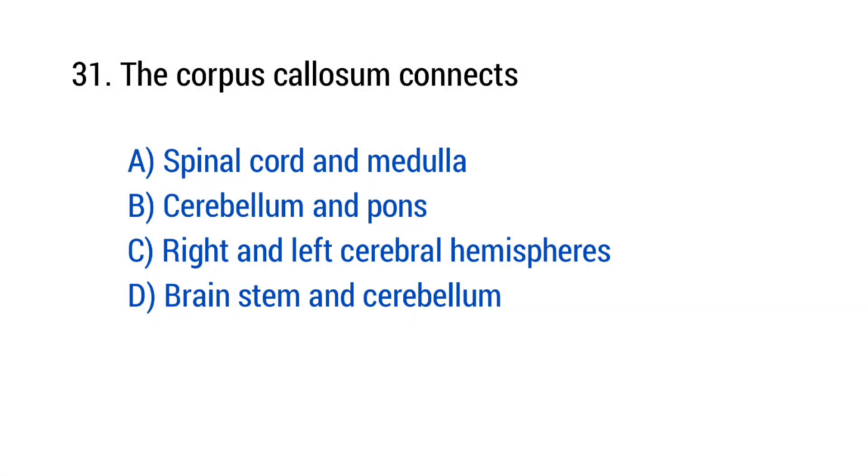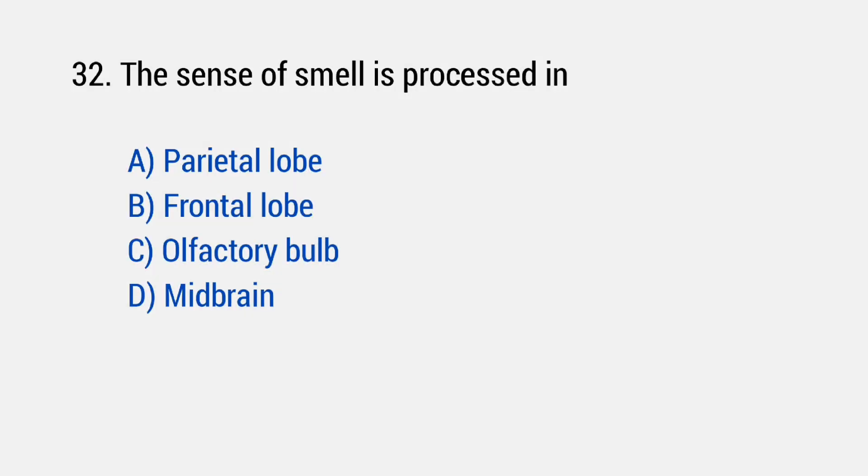Question number 31: The corpus callosum connects? The right answer is option C — Right and left cerebral hemispheres. Question number 32: The sense of smell is processed in? The right answer is option C — Olfactory bulb.